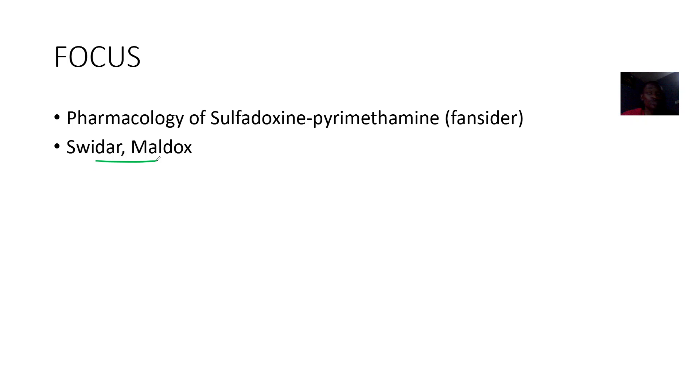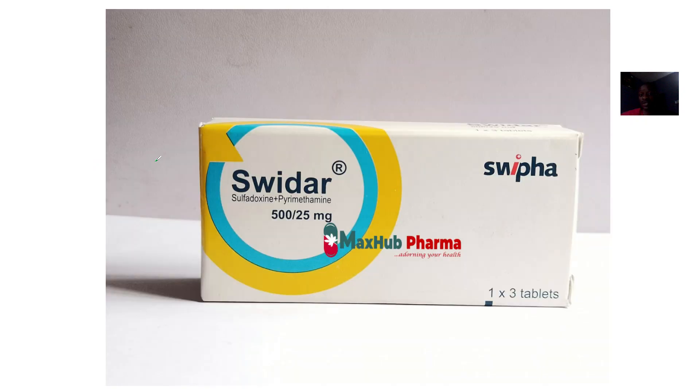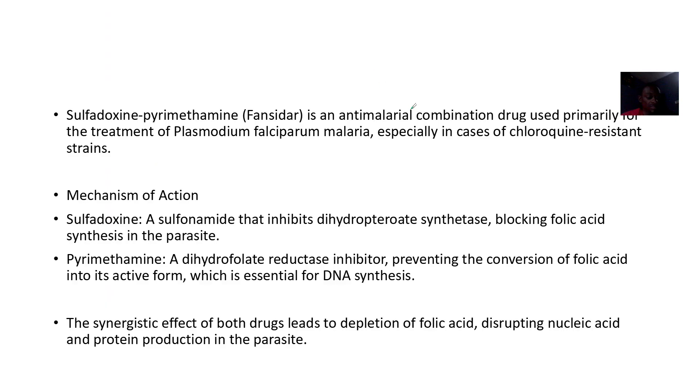Looking at the pharmacology of this combination — sulfadiazine and pyrimethamine are an anti-malaria combination drug. They are primarily used for treating Plasmodium falciparum malaria, especially in cases of chloroquine resistance.